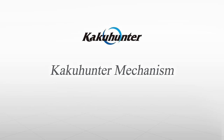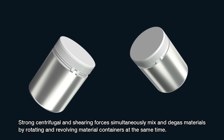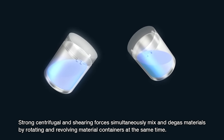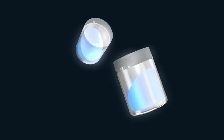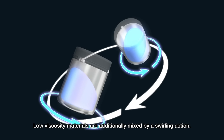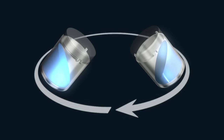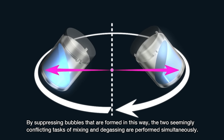Let's take a look at the KakuHunter Mixer Mechanism. Strong centrifugal and shearing forces simultaneously mix and degass materials by rotating and revolving material containers at the same time. Rotation adds to the centrifugal force to mix materials as they are pulled outward against the container lining. Low viscosity materials are additionally mixed by a swirling action. Bubbles are broken by a film formed between the container and material, and centrifugal force then releases that gas. By suppressing bubbles that are formed in this way, the two seemingly conflicting tasks of mixing and degassing are performed simultaneously.